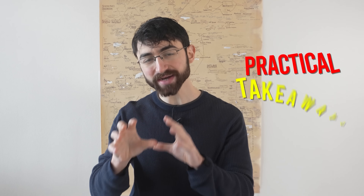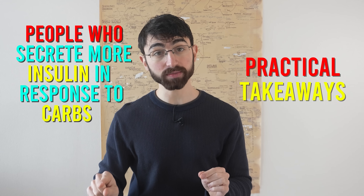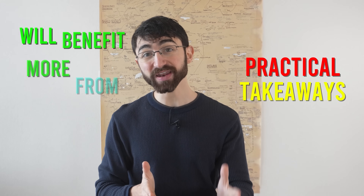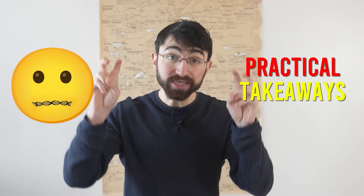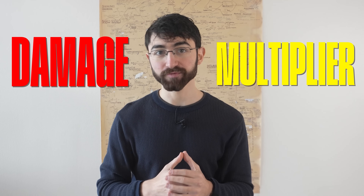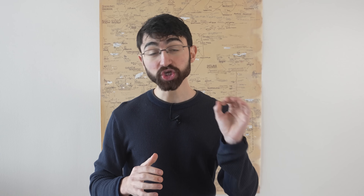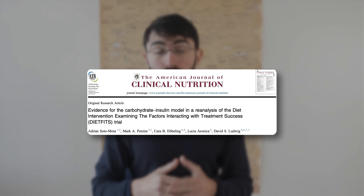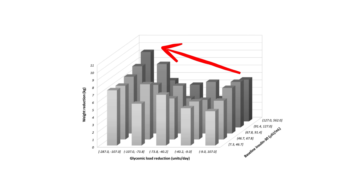Getting to this study's clear and practical takeaways: people who secrete more insulin in response to carbs as a result of unlucky genetics will benefit more from carbohydrate restriction in terms of weight loss and fat loss than those who, because of lucky genetics, secrete less insulin. Genetically determined insulin secretion in response to carbs acts as a damage multiplier for that bowl of pasta or donut as far as weight gain is concerned. This conclusion is also supported by other studies, including the DIETFITS randomized controlled trial, where those who secreted more insulin benefited more from a reduced glycemic load diet.